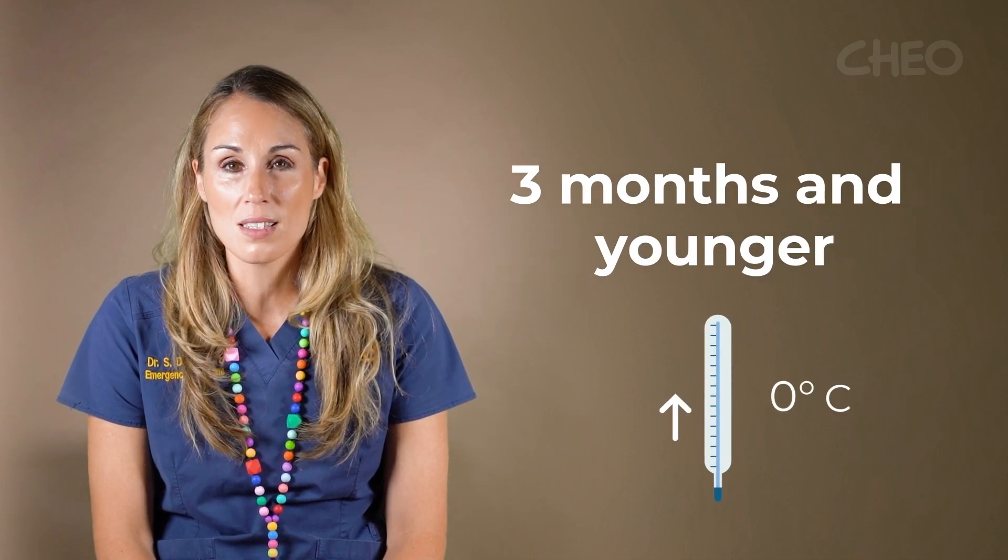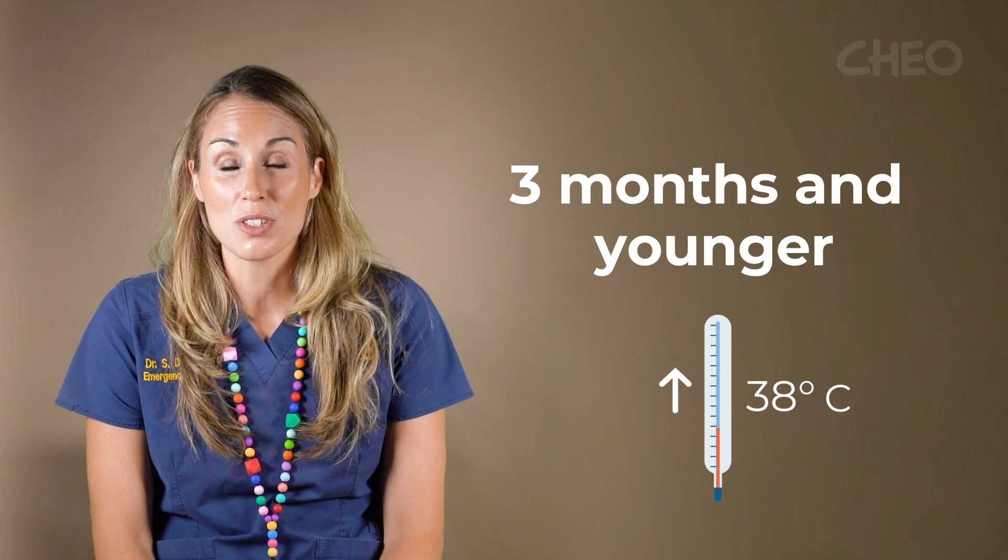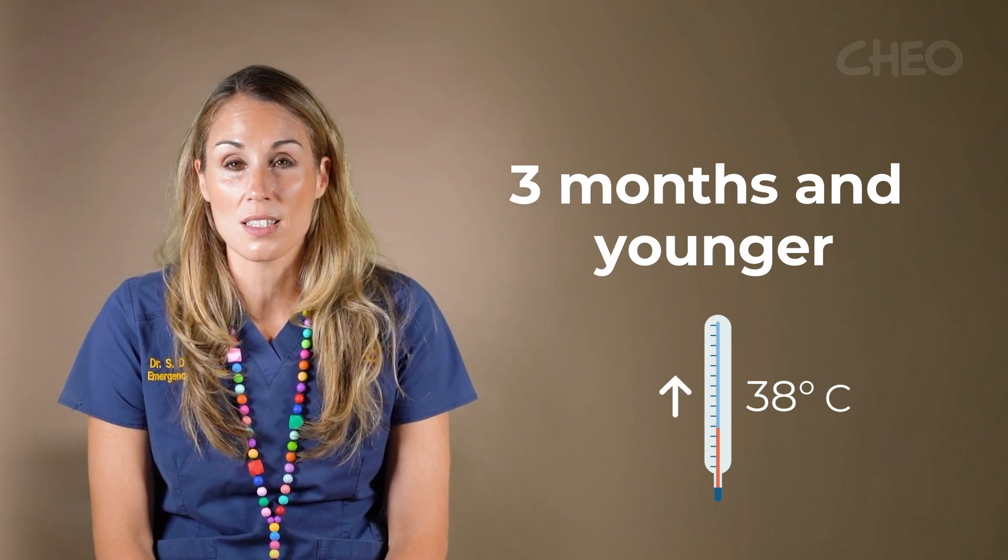Firstly, we need to see all infants who are three months of age or younger who have a fever, which is a rectal temperature that is 38 degrees Celsius or higher.